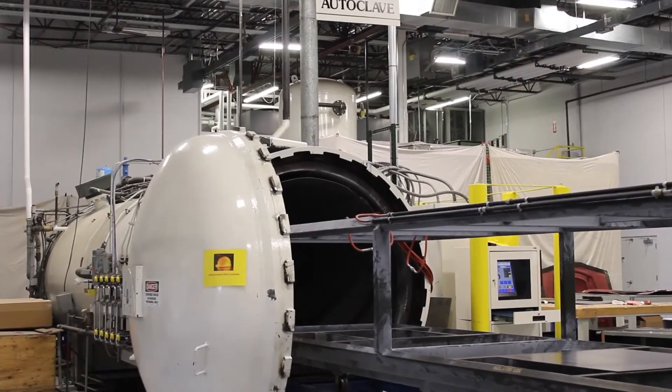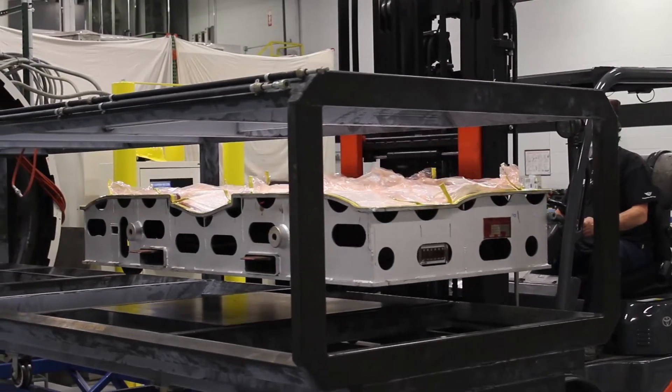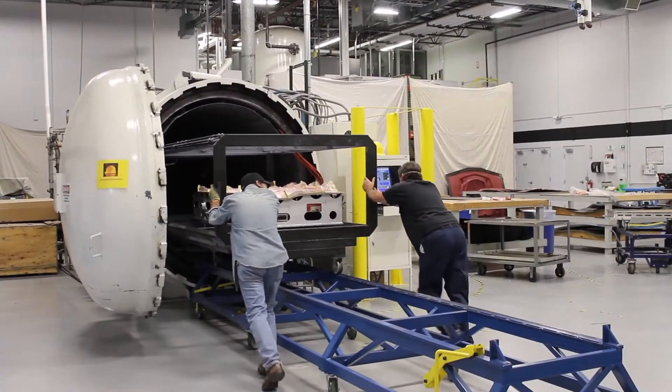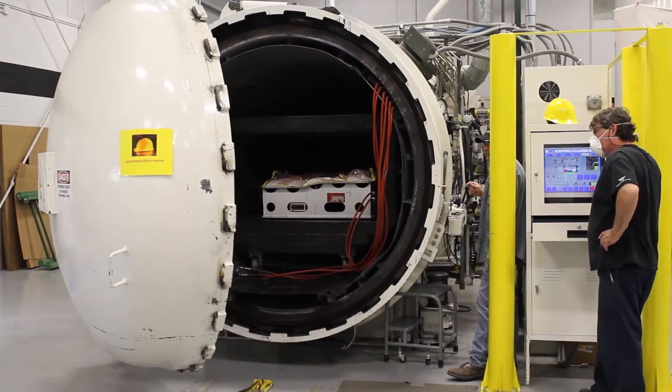Historically, carbon fiber has been converted in an autoclave, which is a big pressure vessel that looks like a submarine. It heats the material and allows it to cure. But it is, like a convection oven, an inefficient way to heat the material. So the cycle times, historically, have been one and a half to two hours.